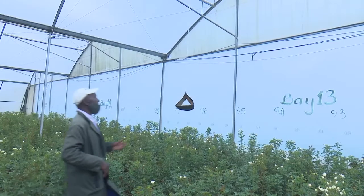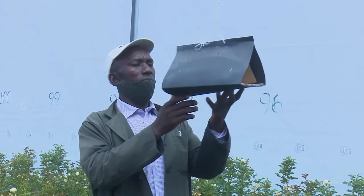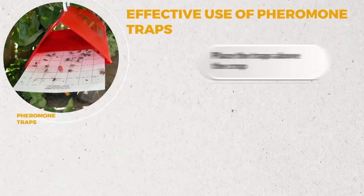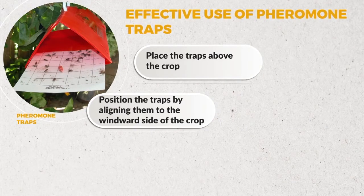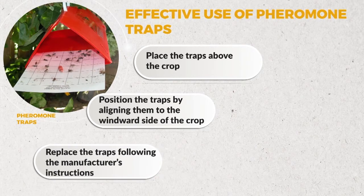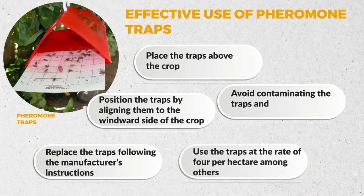For effective use of pheromone traps in your farm, farmers must consider the following aspects when placing them: place the traps above the crop; position the traps by aligning them to the windward side of the crop; replace the traps following the manufacturer's instructions; avoid contaminating the traps; and use the traps at the rate of four per hectare, among others.